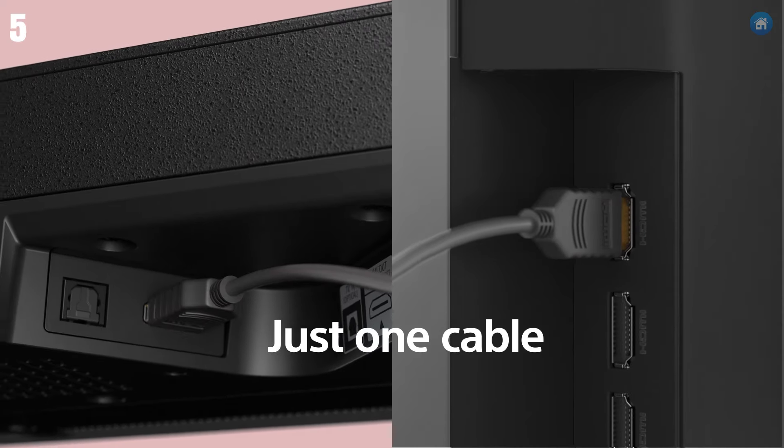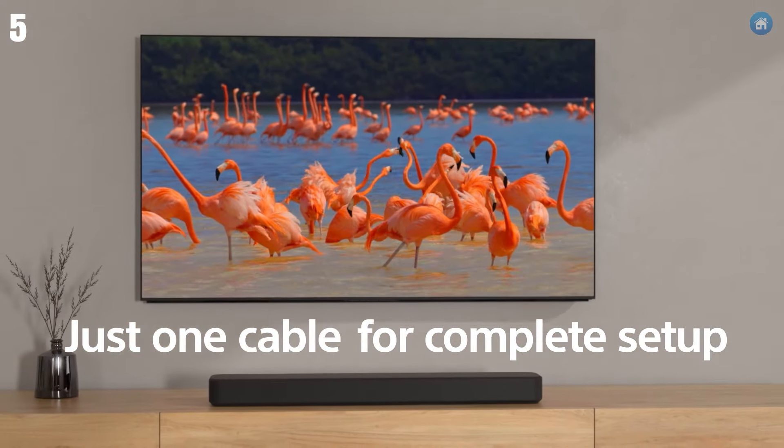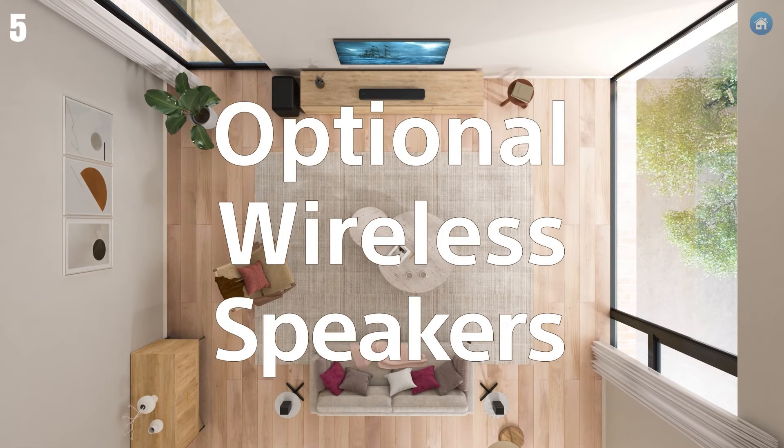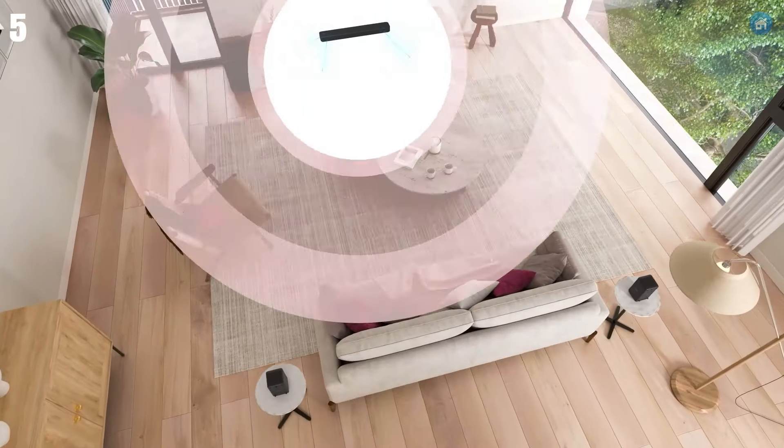The setup is a breeze with HDMI ARC, optical input, and Bluetooth connectivity, allowing you to connect effortlessly to your TV and other devices. The soundbar also comes with a dedicated remote, giving you full control over sound modes and settings.